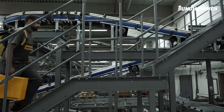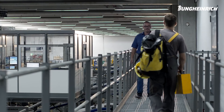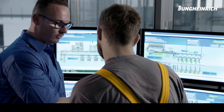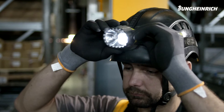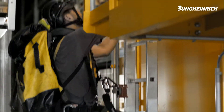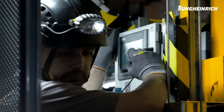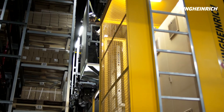As the system provider, Jungheinrich was responsible for the conception, planning, and implementation of the entire solution. With in-house service engineers, Jungheinrich also ensures that warehouse operations continue to run smoothly and at maximum capacity. Jungheinrich was awarded the contract thanks to the first-rate technical solution they presented, and also because of their attractive and cost-effective proposal.